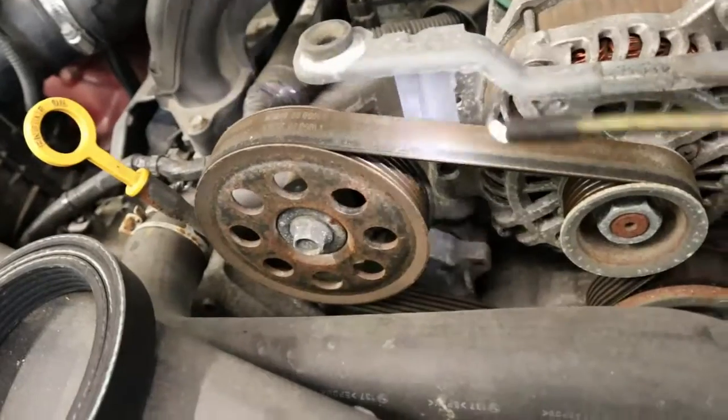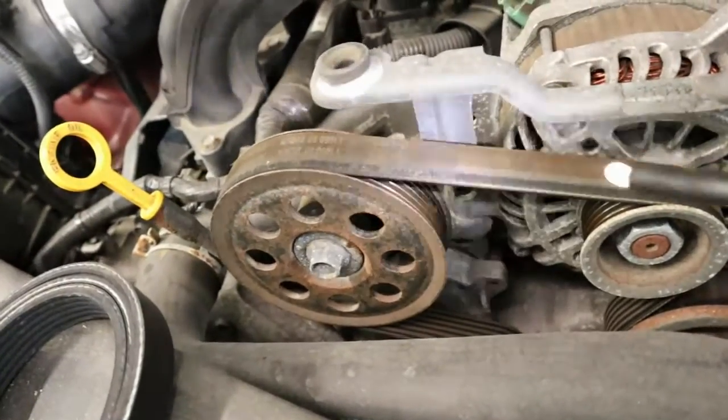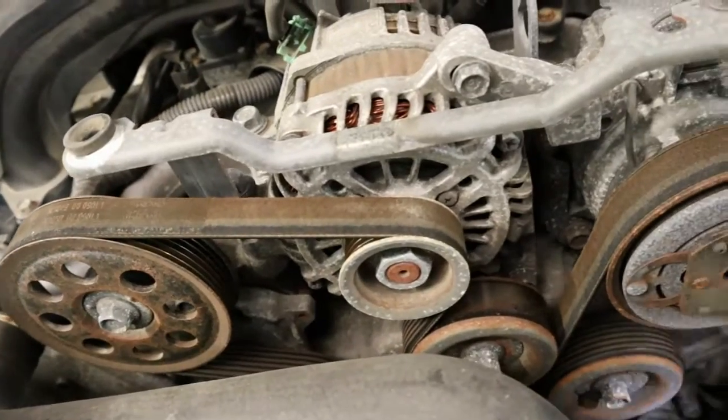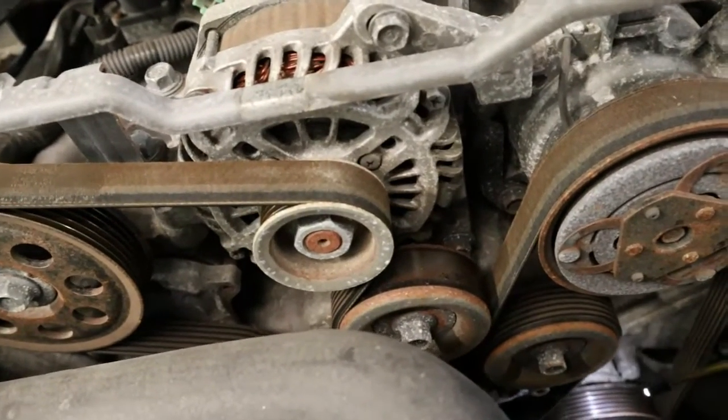So, if this belt goes on you, you lose your power steering, you lose your charging, you lose your air conditioning — which you really won't care about that because you've got other problems right now.